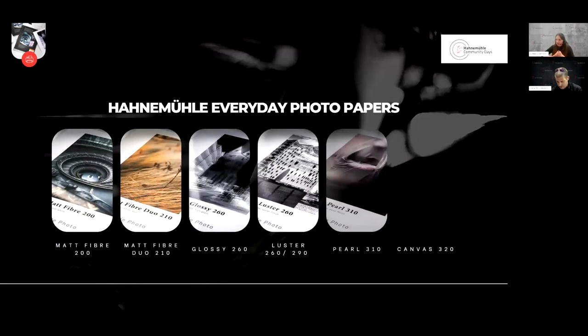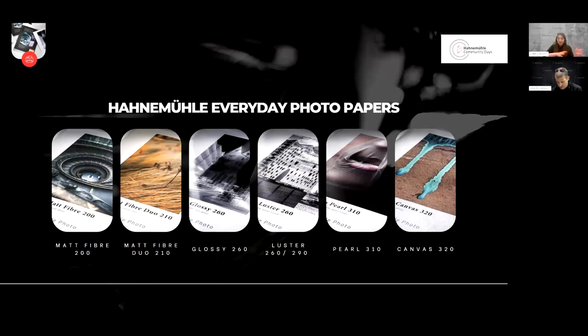The everyday photo range is much smaller compared to 29 papers in our fine art collection — currently six papers. We have two matte papers, three glossy papers, and one canvas. They range between 200 and 320 GSM. We have a dual-sided matte paper called Matte Fiber Duo, a pearly gloss finish paper, a really glossy paper, an elastic paper, and a super light canvas that's also easy for DIY framing at home. Perfect for everyday use.